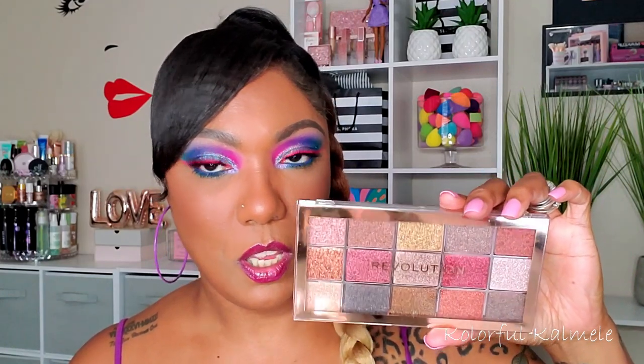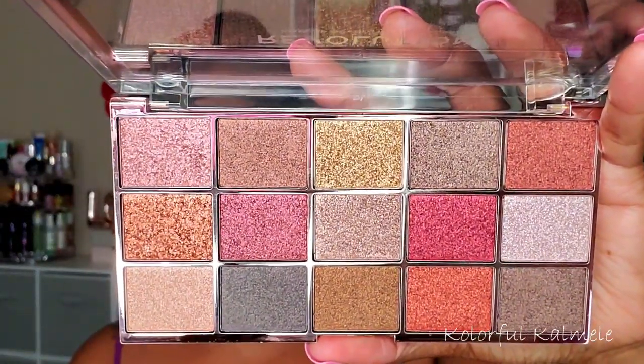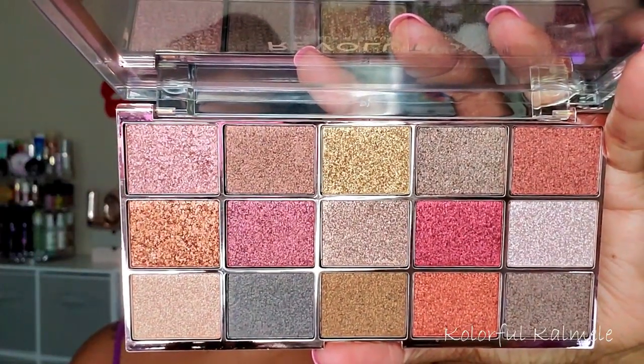Now this one here is another one of the Foil Frenzy palettes — this is Foil Frenzy Fusion. Very, very pretty. It has more of like the earthy shades in it, and as you can see, I haven't even used this palette yet. I think after I tried the Hybrid one, I was kind of turned off, even though I'd already purchased these. It wasn't as foiled and shimmery as I thought it would be. But it's a very pretty palette, so I'll have to try it out before I decide to declutter.